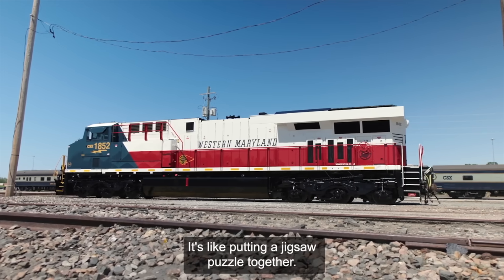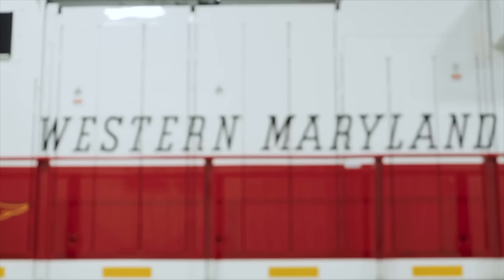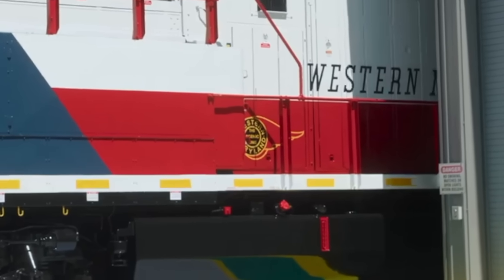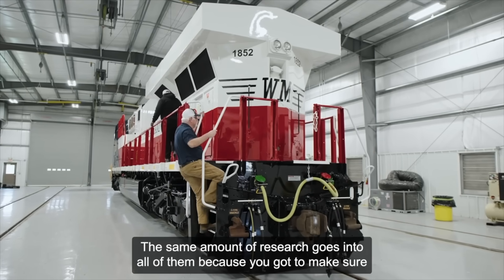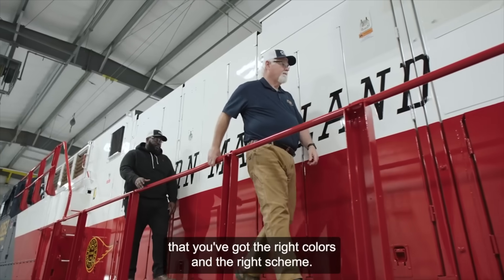The next day, CSX released its second heritage unit of the video, this time for the Western Maryland. Interestingly enough, for its first few days it wore the logo of the Western Maryland Scenic Railroad, a modern-day tourist line in Cumberland, Maryland. This was soon fixed, however, and replaced with the actual WM logo.